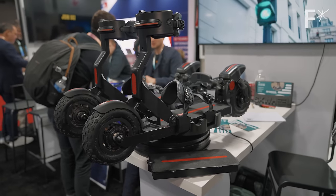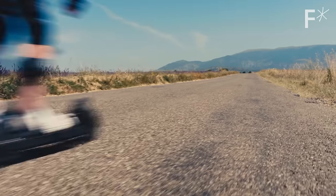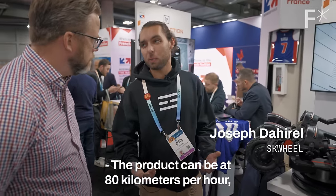I also loved these no-snow skis from Squeal. They're super cool looking and seem relatively dangerous, which is always a winning combination. The product can reach 80 km per hour.